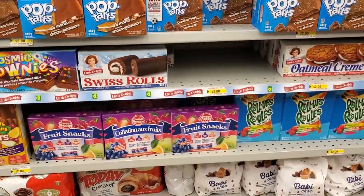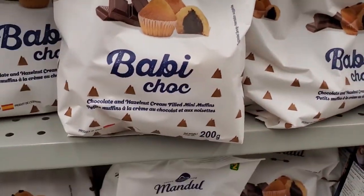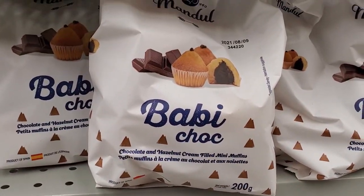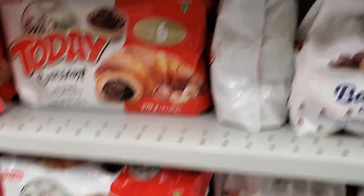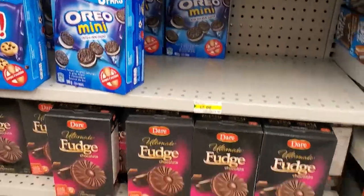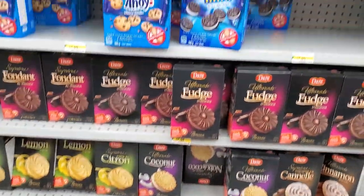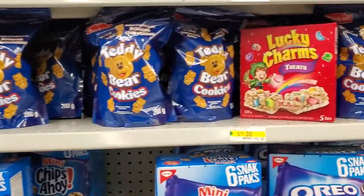They have fruit snacks and fruit roll-ups. There are chocolate and hazelnut cream-filled muffins, mini muffins, and croissants. Whatever baked goods you need they've got — including cinnamon rolls, Chips Ahoy, and Oreo minis.